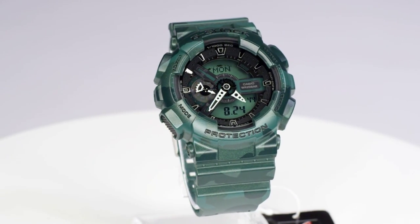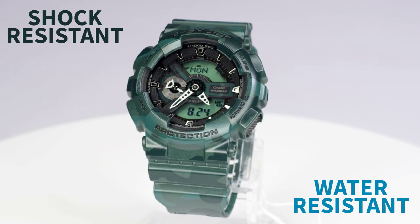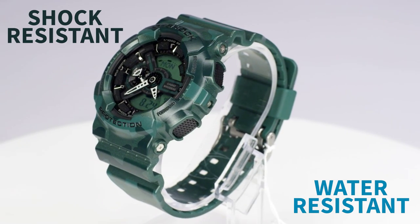This trendy G-Shock is stylish and street smart, delivering outstanding shock resistance, 200 metre water resistance and anti-magnetic resistance.